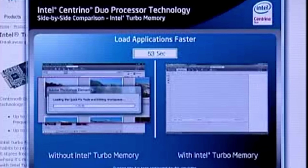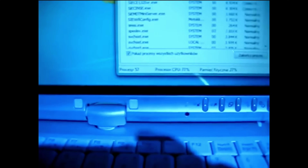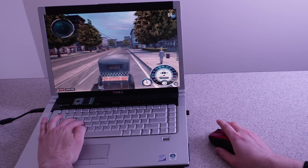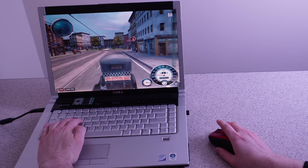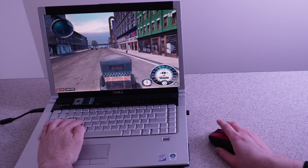Some people did have decent luck with Intel Turbo memory, while others did not. And it ended up not mattering too much because when solid state drives started coming out, that ended up solving the issue entirely. And even back then when there were slow hard drives, Windows was a lot less bloated, so it was still decent and tolerable to use.